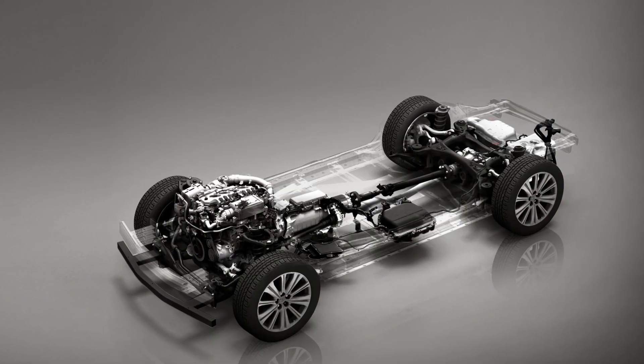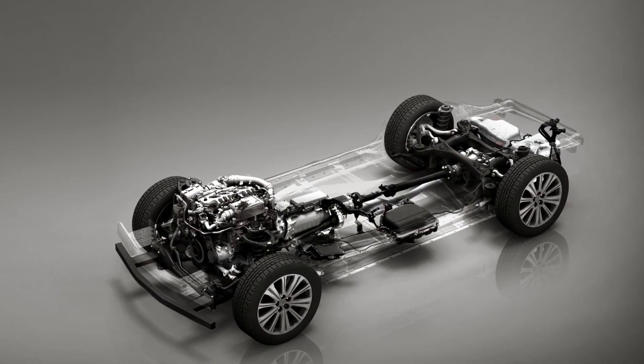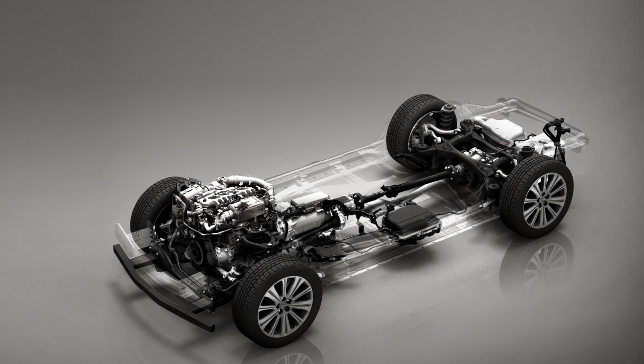For its new lineup of large platform vehicles starting with the CX-60, Mazda developed new inline six-cylinder diesel engines. Following its right-sizing approach, Mazda determined the ideal engine size to achieve efficient combustion and low emissions.